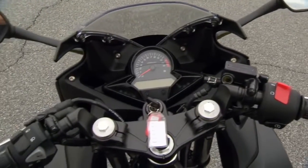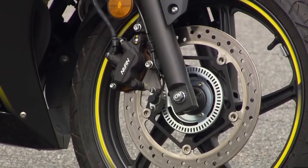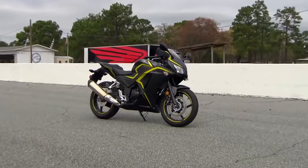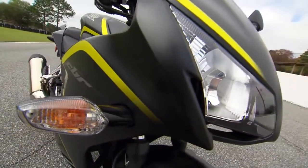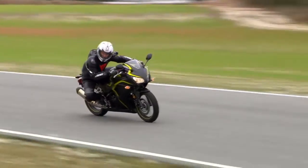This extremely nimble, light-shifting, six-speed with its optional ABS-assisted 296mm single-disc brake up front doesn't just look a little bigger — it also feels a little more grown-up. Pretty amazing when you consider its low seat height and comfortable riding position.